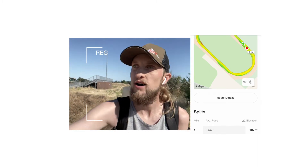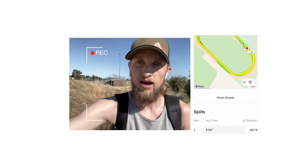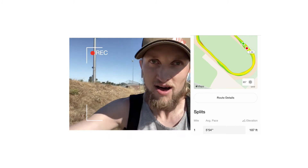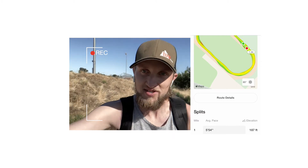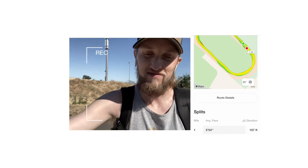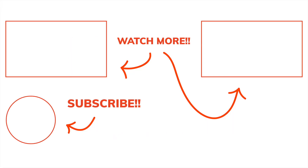Just wrapping up filming — went for a mile after shooting and got my first sub-six-minute mile since I played soccer in high school. So that's another green check for the Pegasus right there.